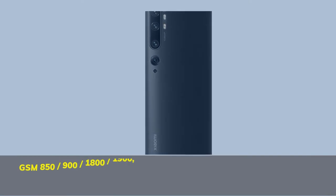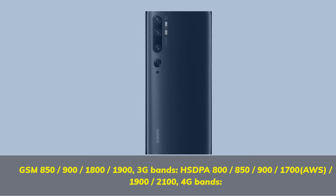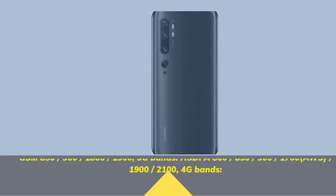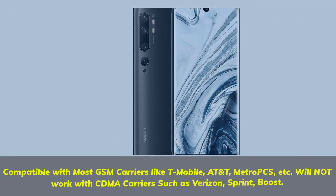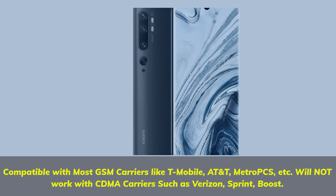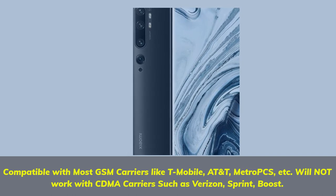GSM 850, 900, 1800, 1900. 3G bands: 800, 850, 900, 1700 AWS, 1900. 4G bands compatible with most GSM carriers like T-Mobile, AT&T, Metro PCS, etc. Will not work with CDMA carriers such as Verizon.